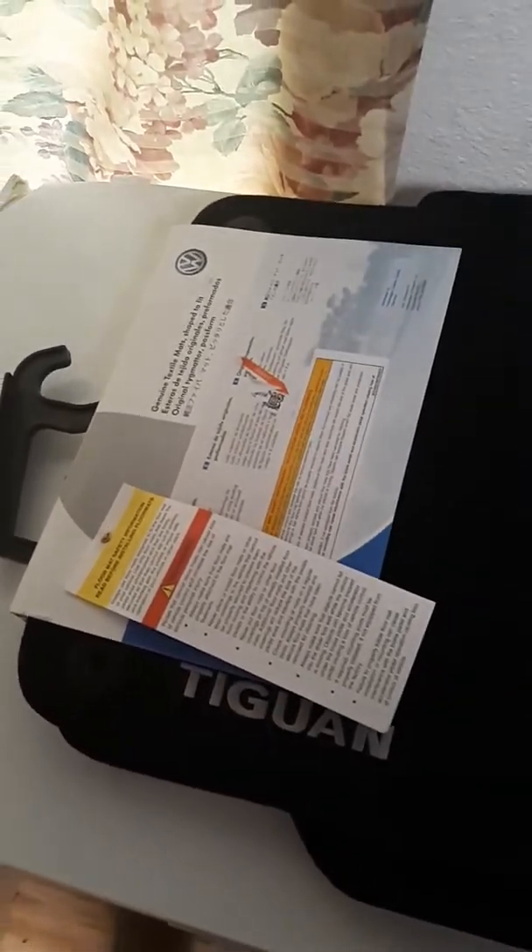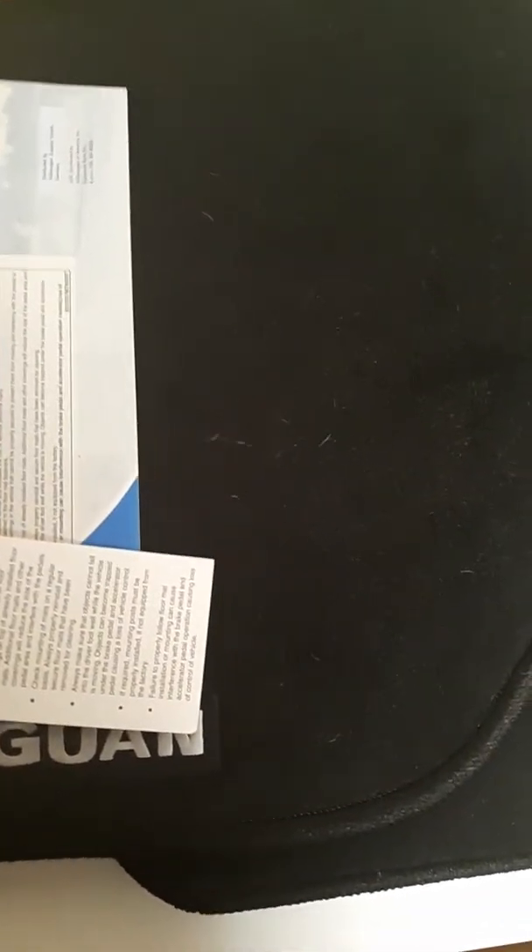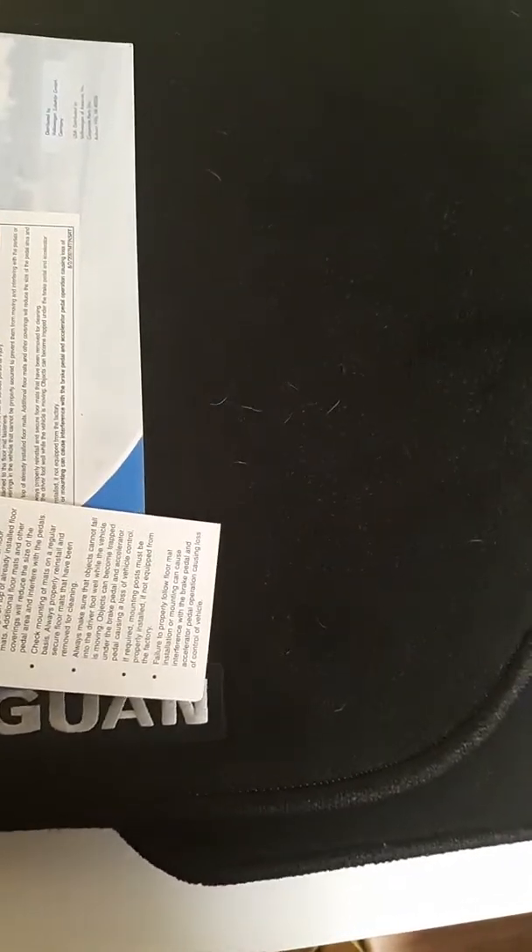Hello everyone, it's Big Money Rebel back with another video. This time I thought I would do something different — I haven't really been showing my hauls from Goodwill right away, so I thought I would make a Goodwill haul video. Here's the first thing I found — brand new, looked it up, it's worth money, so I'm going to make a decent profit on it.